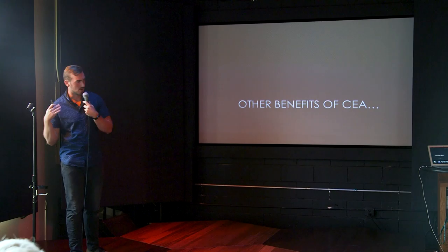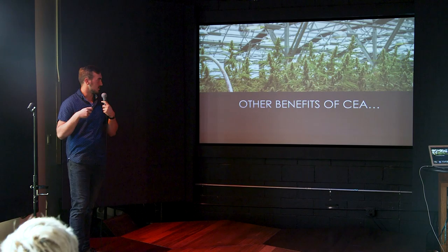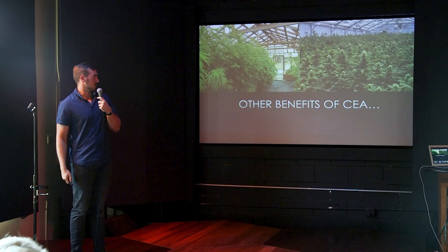Other benefits of CEA go beyond food crops. Cannabis has been a huge player in the CEA market over the last few years, especially in Canada where it's federally legal, with a lot of interest in the U.S. as well. When you can highly control a growing environment, you can maintain high crop quality, reduce all chemical use to the bare minimum, and make the safest and most profitable product possible. A single grow room like this is probably worth about a quarter of a million dollars in products, produced in about 12 to 14 weeks.